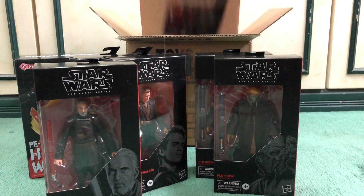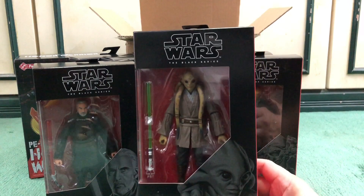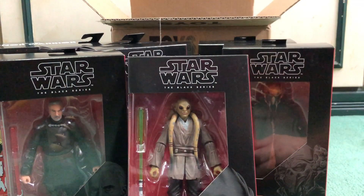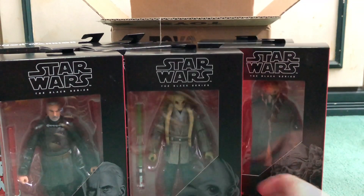Next up is Kit Fisto — another favorite Jedi of mine from the Clone Wars and prequel trilogies. Everyone's saying there's a paint variation for this figure; I'm not entirely sure what that means. This one looks good — got the lightsaber, hardly any issues on first inspection. Very lucky.